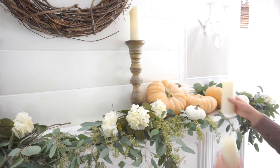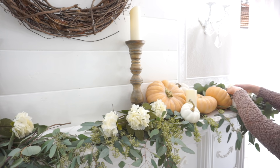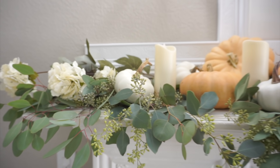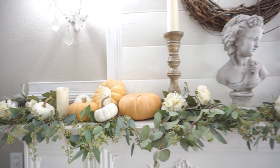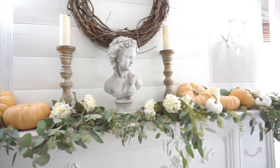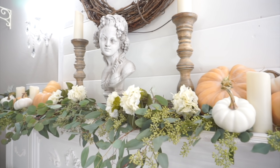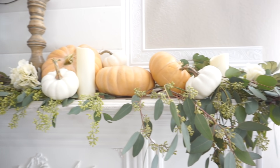The wooden candlesticks I found at HomeGoods. The very last piece I'm going to add on top of this mantle is this bust, and I feel like it really makes this look French country. I am so in love with the way this looks — it is exactly what I had envisioned. I do get asked about this bust quite often. I found it at HomeGoods probably four years ago during the springtime when they had all of their spring items out.